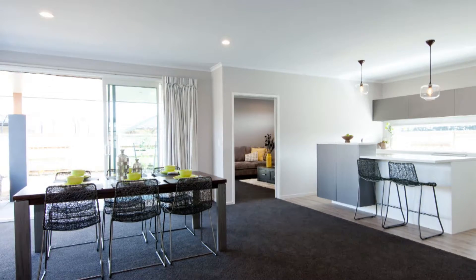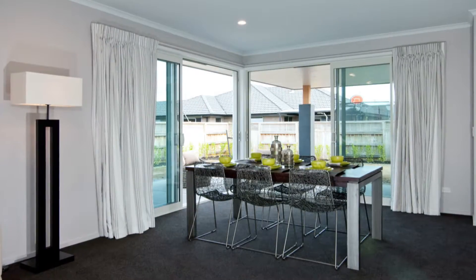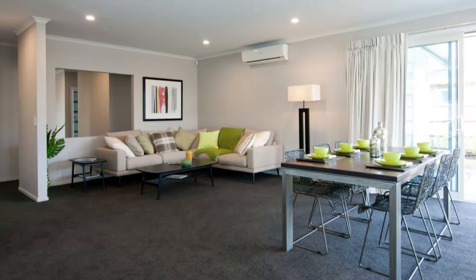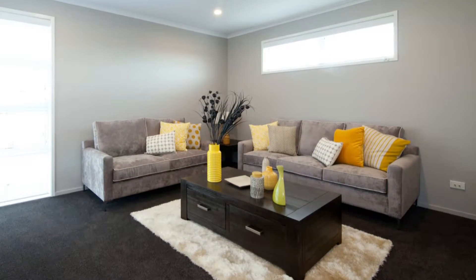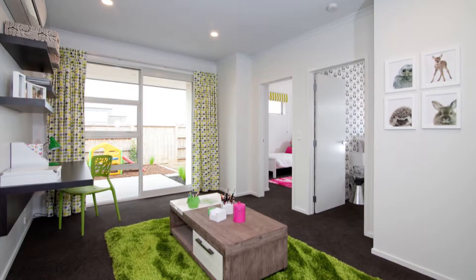241 square metres and 4 bedrooms adds up to plenty of living space. It's been specifically designed for growing families, with an open-plan family area complemented by a separate media room, and in the separate children's wing, another lounge.